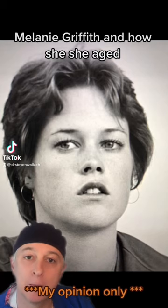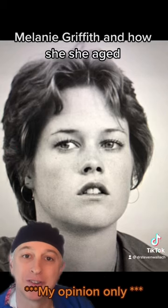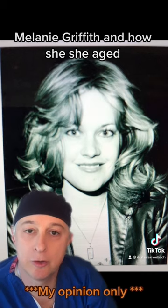This is Melanie Griffith, and we're going to talk about how her face has changed over the years. Here she is early on as a young, beautiful actress.